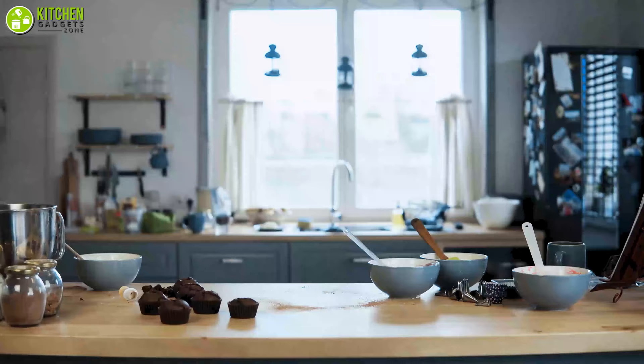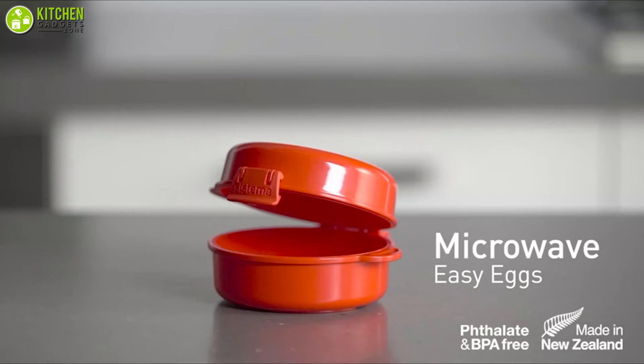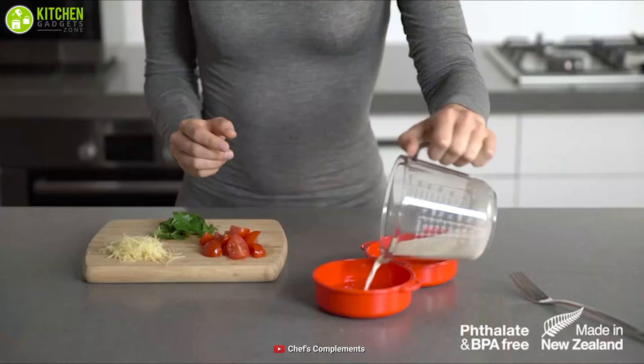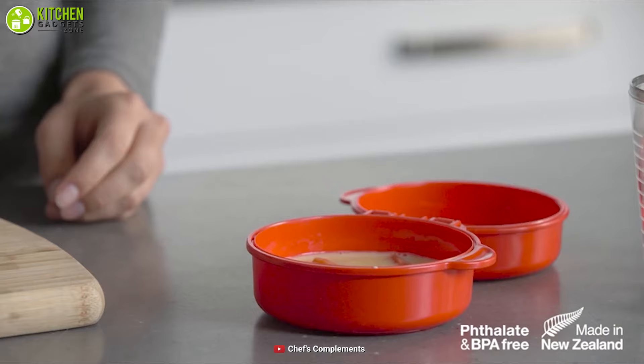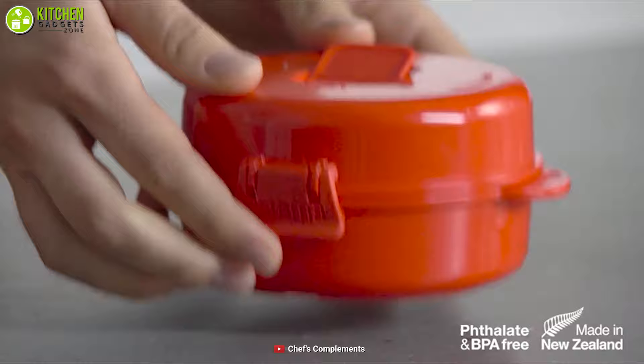Why spend hours in the kitchen when you can prepare your Monday morning meals in a flash? Introducing the Systema Easy Eggs Cookware, dedicated for microwave cooking to make your life easier. It's ideal for making poached eggs, scrambled eggs, omelets, and other egg dishes. All you have to do is put everything inside the container, seal the lid, then release the vent and let the microwave do the rest.